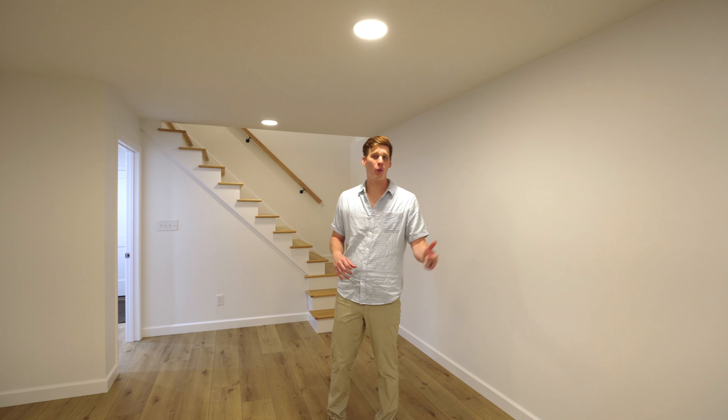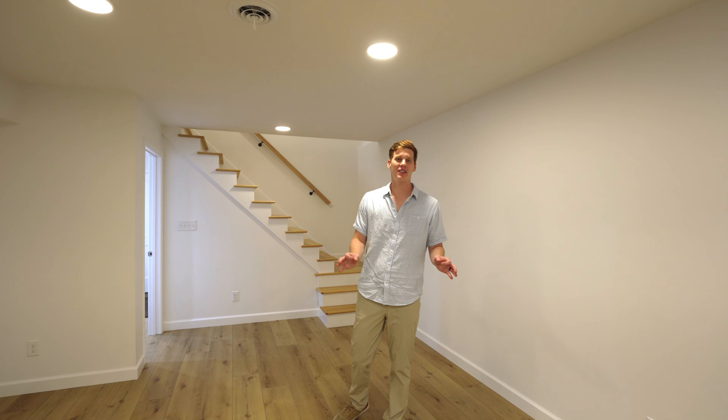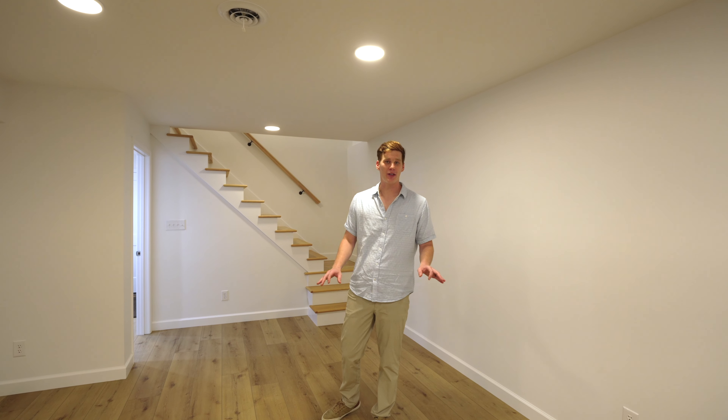As you walk out into the garage, you'll see the plumbing, the wiring, the electric — everything's new, everything's remodeled, everything's completed. So whoever gets this home is going to have no issues.